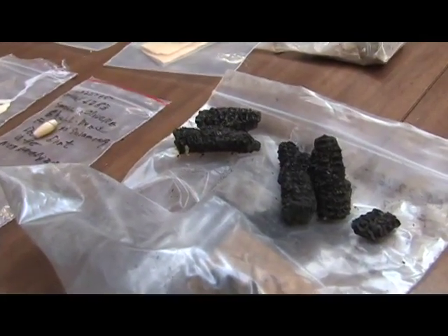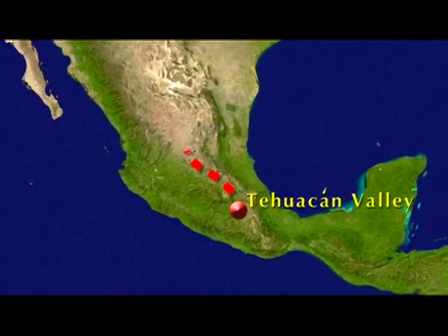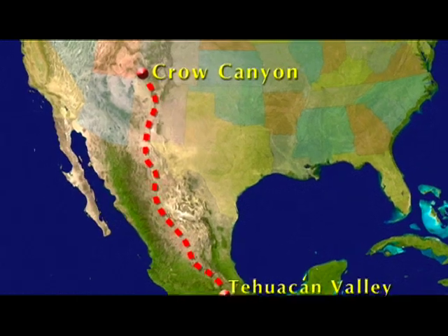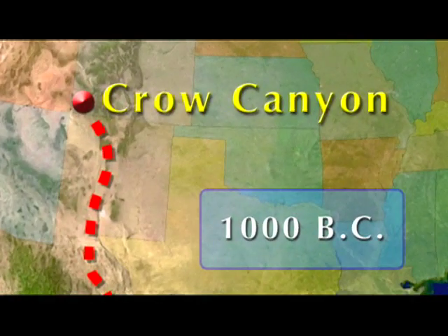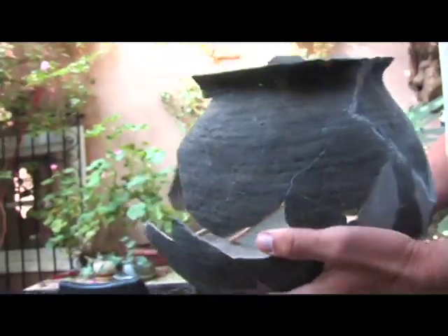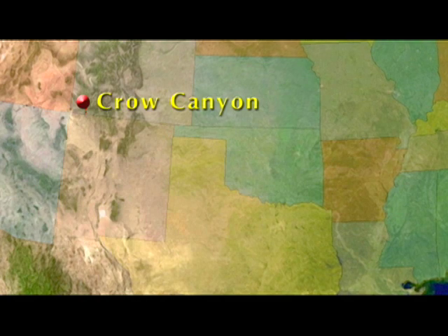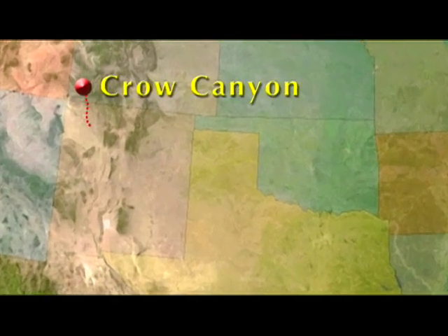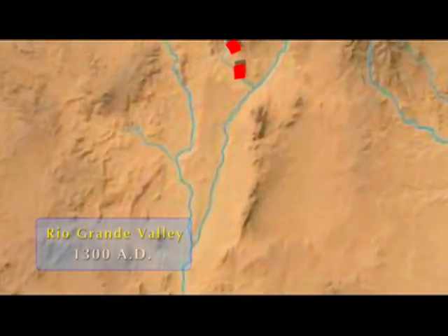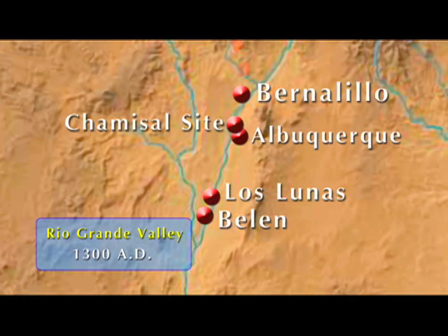They used it to migrate. They settled at a place called Crow Canyon, which is west of Cortez, Colorado, and lived there for several hundred years until the drought hit them around 900 A.D. By 1000 A.D. they began to leave the area, and by 1300 they had pretty much settled along the Rio Grande where there was plenty of water and they didn't have to worry about drought anymore.